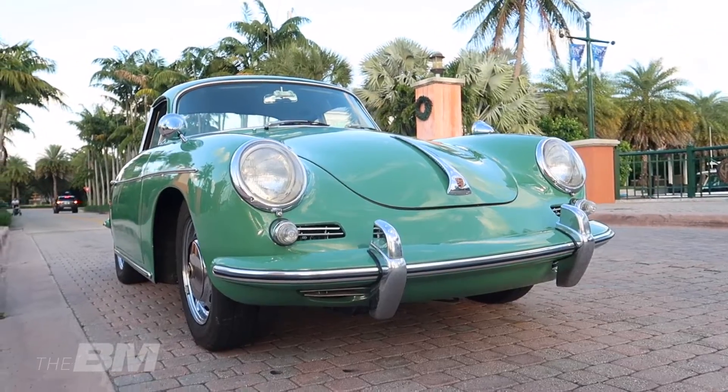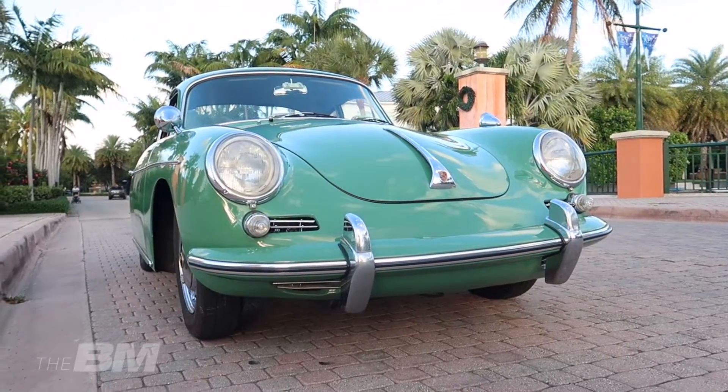Das Auto war in supergut. Davor habe ich circa fünf Jahre nach dem Auto gesucht – verschiedene Autos in Europa besucht und gesehen, als ich noch in Deutschland gelebt habe. In Amerika ist die Suche dann ein bisschen einfacher. Ich habe das Auto sowohl in Deutschland als auch in den USA gesucht und ihn dann schließlich in Colorado gefunden.